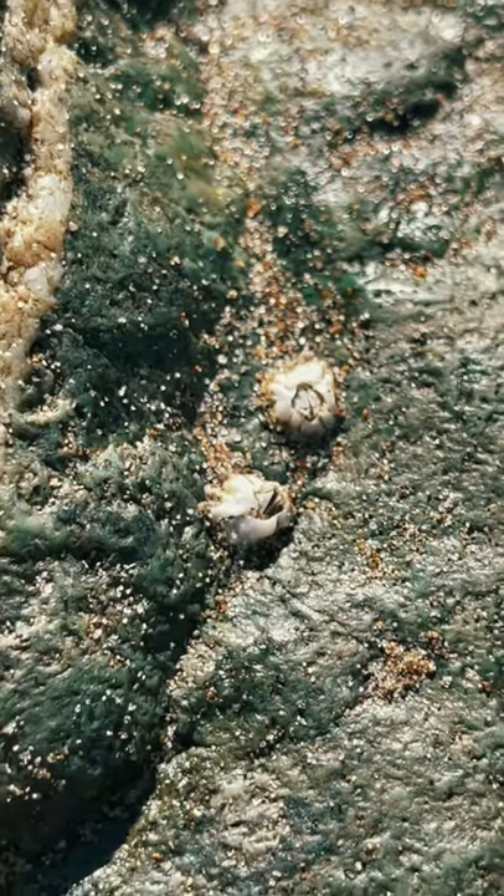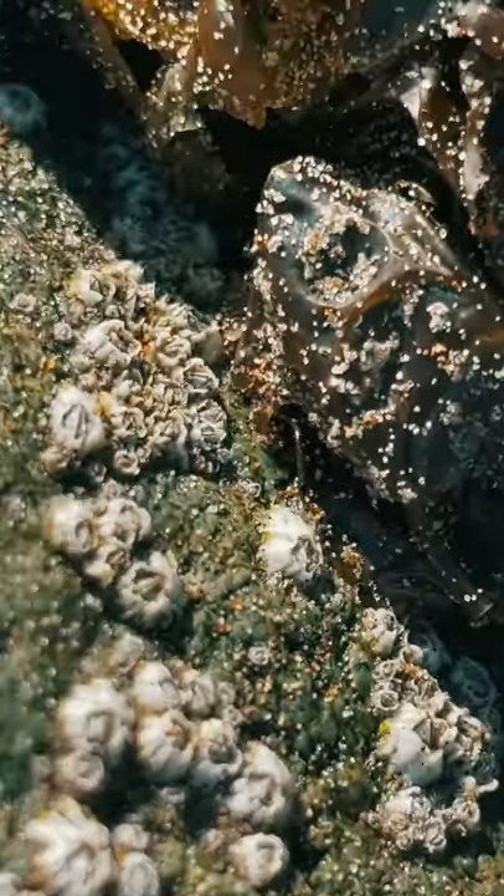Barnacles permanently attach themselves to hard surfaces, infesting things like rocks, shellfish, and even whales.